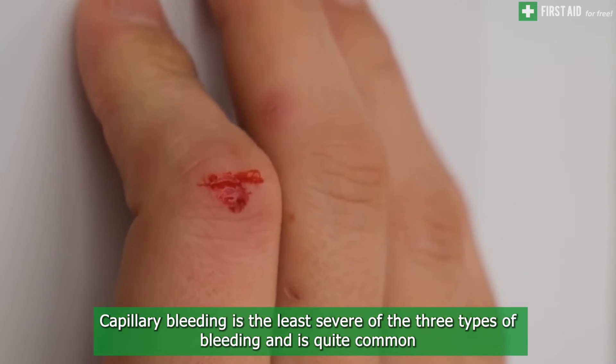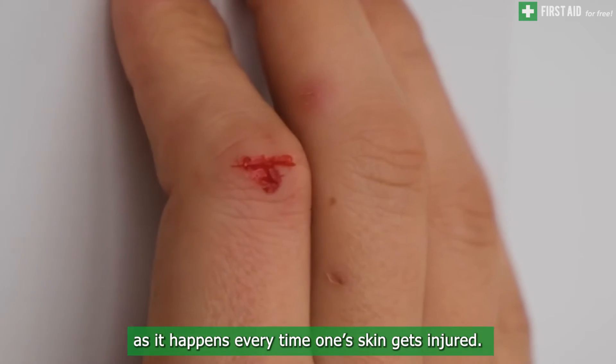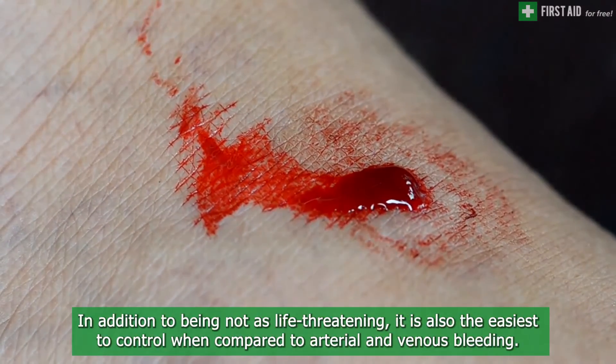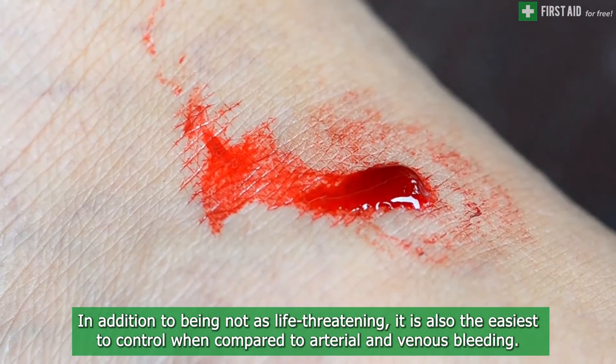Capillary bleeding is the least severe of the three types of bleeding and is quite common, as it happens every time one's skin gets injured. The loss of blood in this case is not too rapid; instead it trickles out for a while before slowing down. In addition to being less life-threatening, it is also the easiest to control when compared to arterial and venous bleeding.